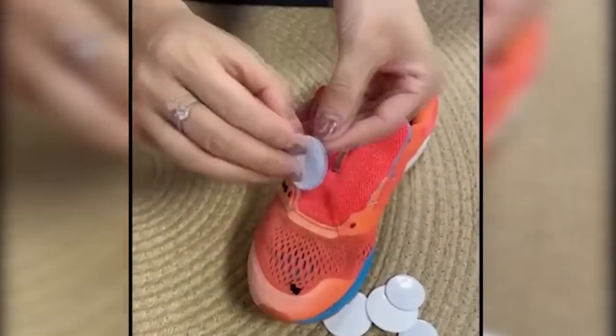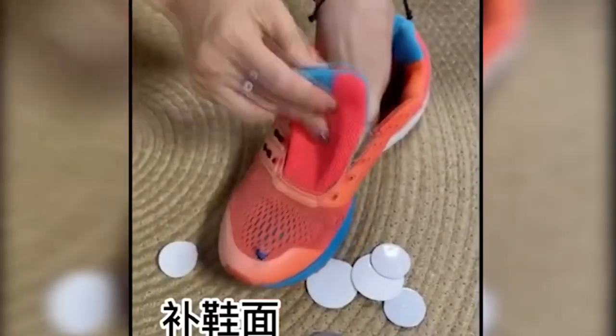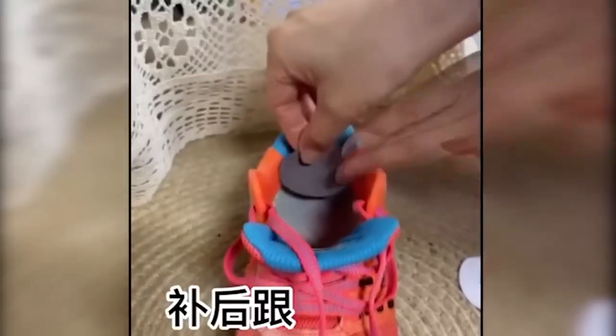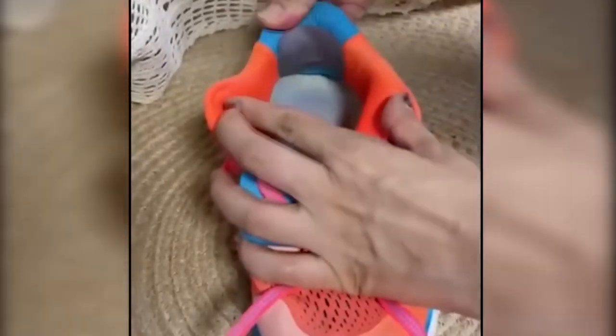Shoes are a very subtle element of comfort, the replacement of which for some people is something incredibly important. That is why people have invented these little mini helpers, capable of patching any hole in a comfortable old shoe. The most important thing is that everything is done in seconds and does not require any special skills.